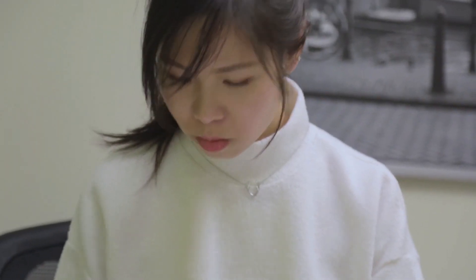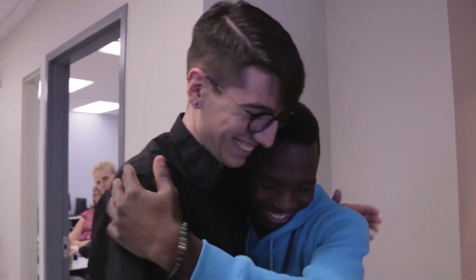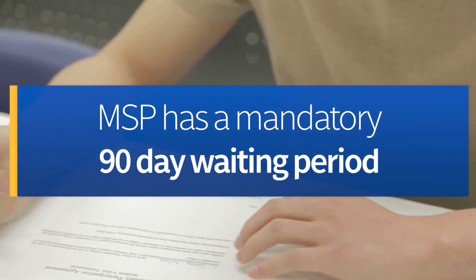You can apply for BC MSP coverage as soon as you arrive in British Columbia. However, BC MSP does have a mandatory 90-day waiting period for new residents of British Columbia, which includes international students.